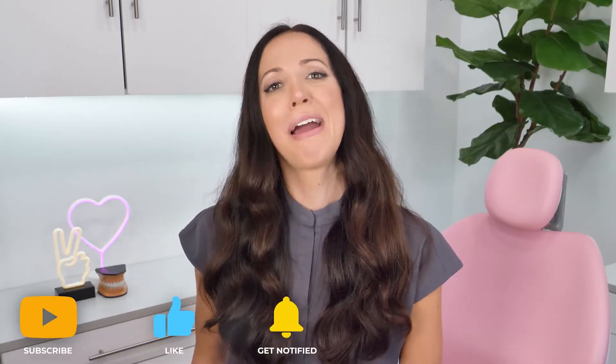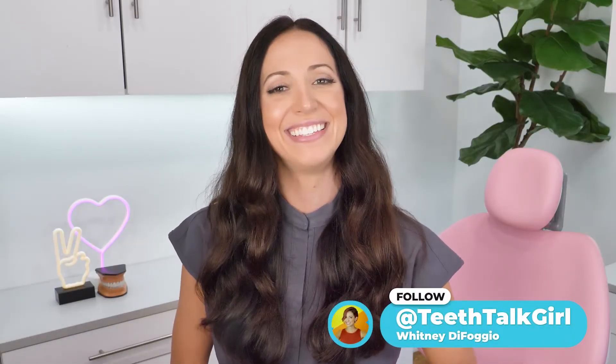If you have any individual questions or concerns, talk with a myofunctional therapist — they will be able to help you. I hope you enjoyed this video. Please like, subscribe, and turn on your notifications. If you want more Teeth Talk, you can visit my website teethtalkgirl.com and hang out with me on Instagram at teethtalkgirl.